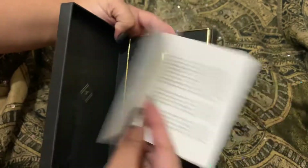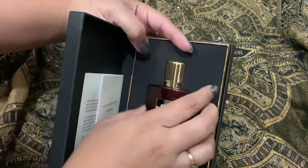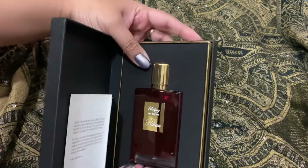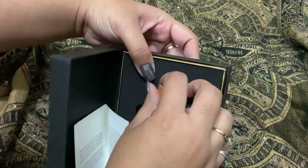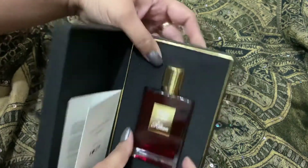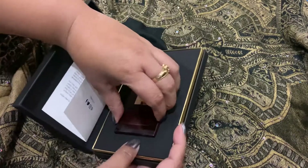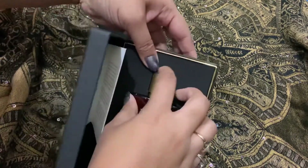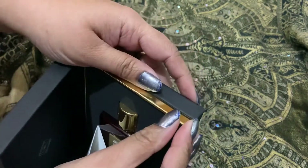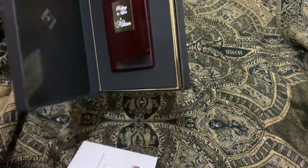One thing I love about Thierry Mugler — they have a website where you can actually register your perfume. They gave a very unique number for that perfume. How do you open it? God, that is a struggle — how do you open it?